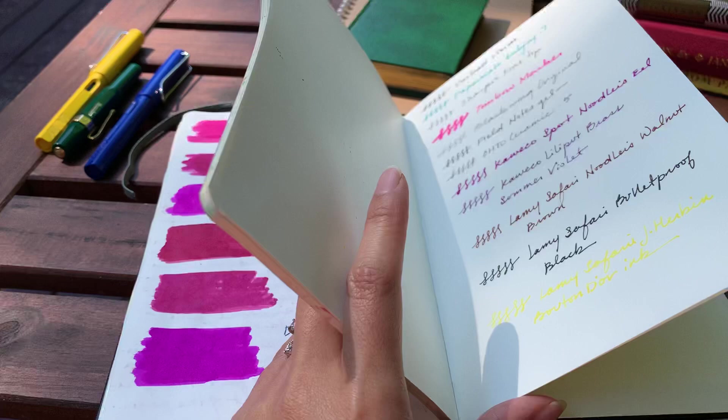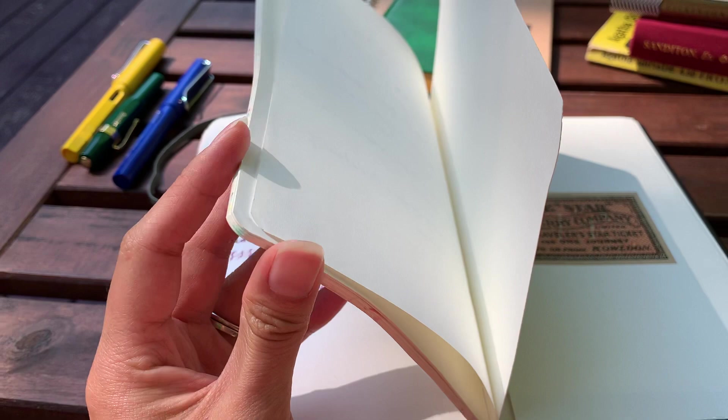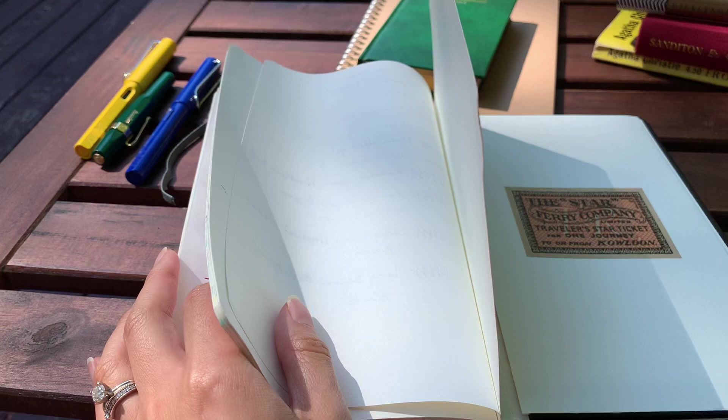You guys hear me go on and on about this notebook — I'm not sponsored, boy I wish I was sponsored for this notebook because I love it so much. This is what I have left and I'm savoring it. There are no pictures in here — I usually fill my scrap therapy journal with photos, but this one is all actual journaling.